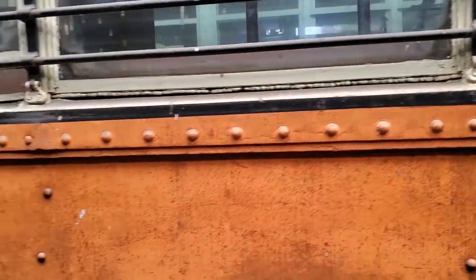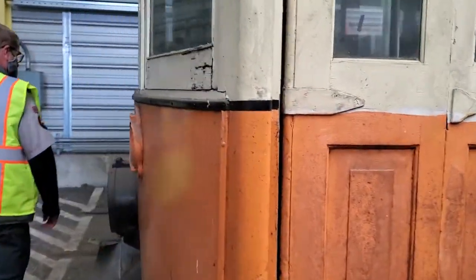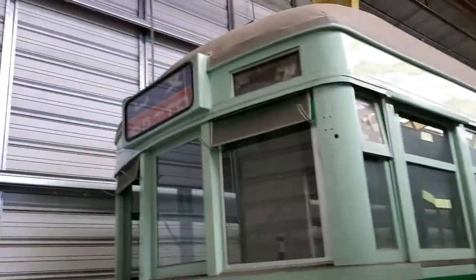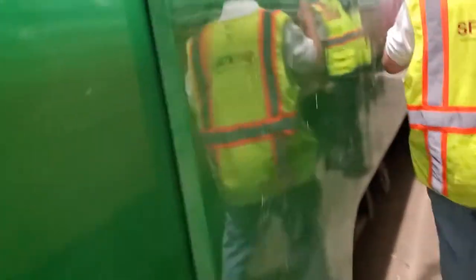Wait, that's 151? No, 151 is the other one. This is 351. This looks like a Japanese car. It is a Japanese car. It's got the Japanese full... I just put a rod into this. What car number is this? 578J. I knew it, it's 578J.